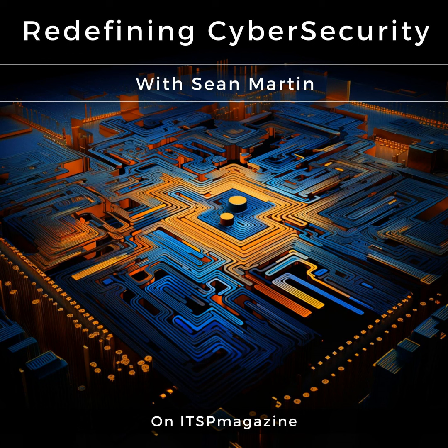If you enjoyed this podcast, share ITSP Magazine with your friends, family, and colleagues. If you represent a company and wish to associate your brand with our conversations, sponsor one or more of our columns. Thank you for listening.